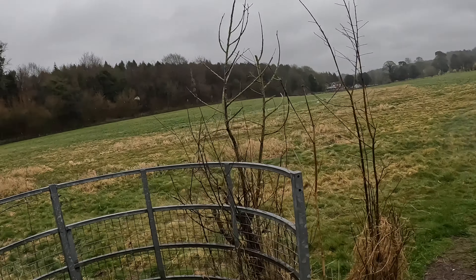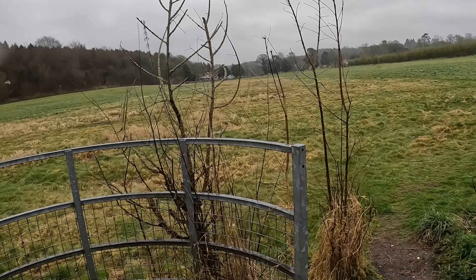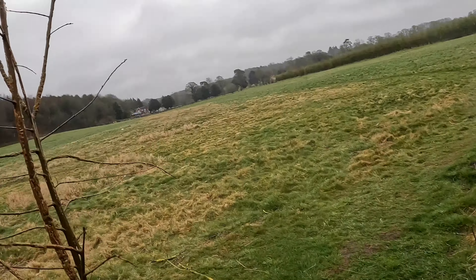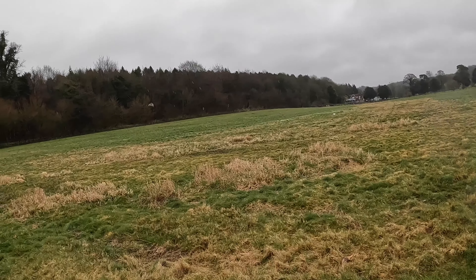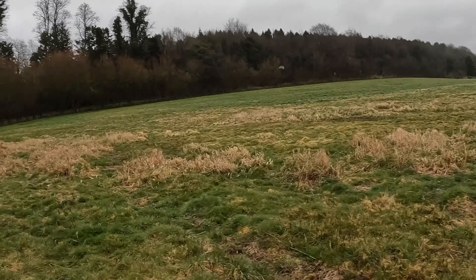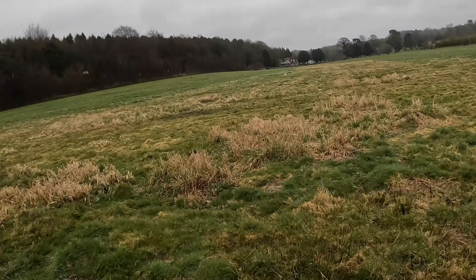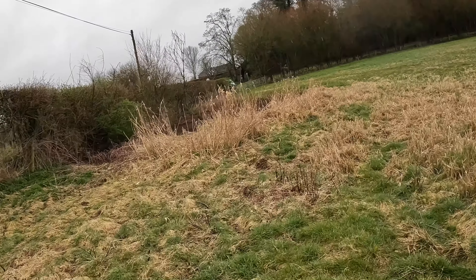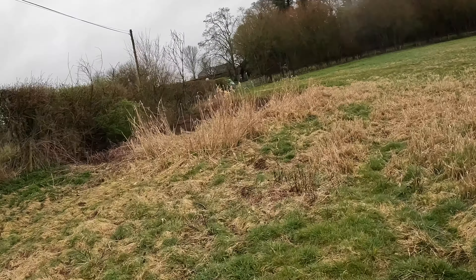Here we are — source of the River Test, Wessex Downs. Sometimes when it's really wet and there's been loads of winter rain, the river comes all the way across that field. This whole area is like a great big bowl, and the water feeds into the chalk aquifers. So here we go — this is actually the beginning of the River Test.